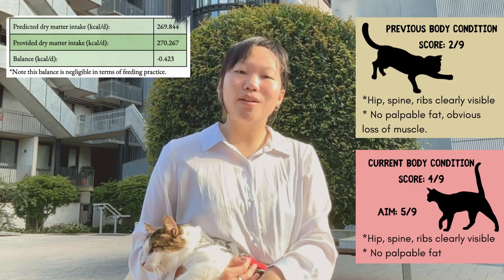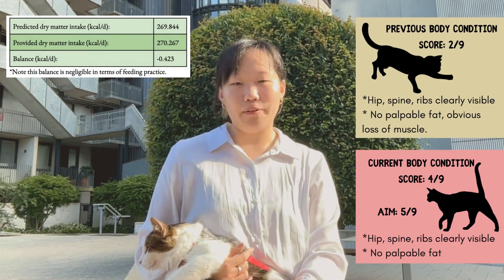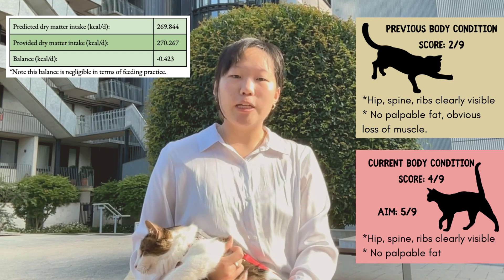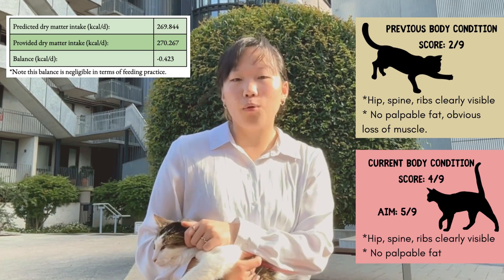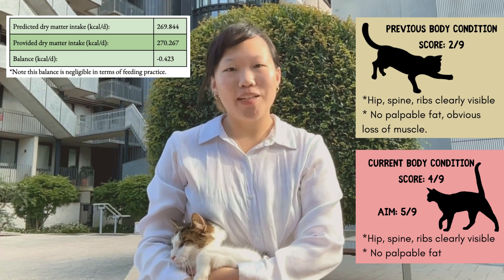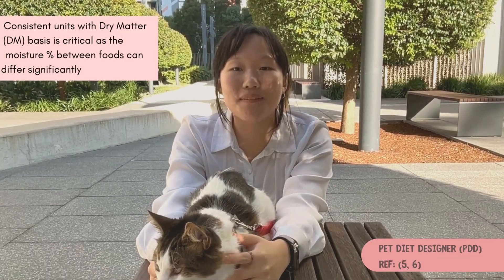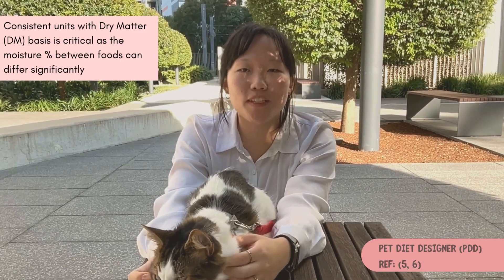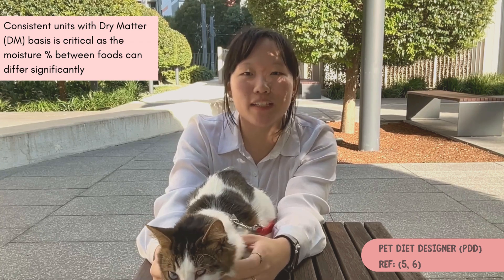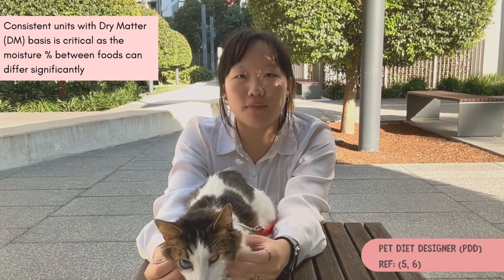However, it is important to not exceed this predicted dry matter intake, as doing so risks undermining Alfie's recovery, as surplus intake can lead to nutrient imbalances and promote unwarranted weight gain beyond his therapeutic needs. Therefore, closely monitoring his actual DMI remains essential in this diet plan. Pet Diet Designer was used for this project, considering its precision in nutrient balancing and flexibility to calculate nutrients on a dry matter basis, aligning with the industry standards of NRC recommendations.